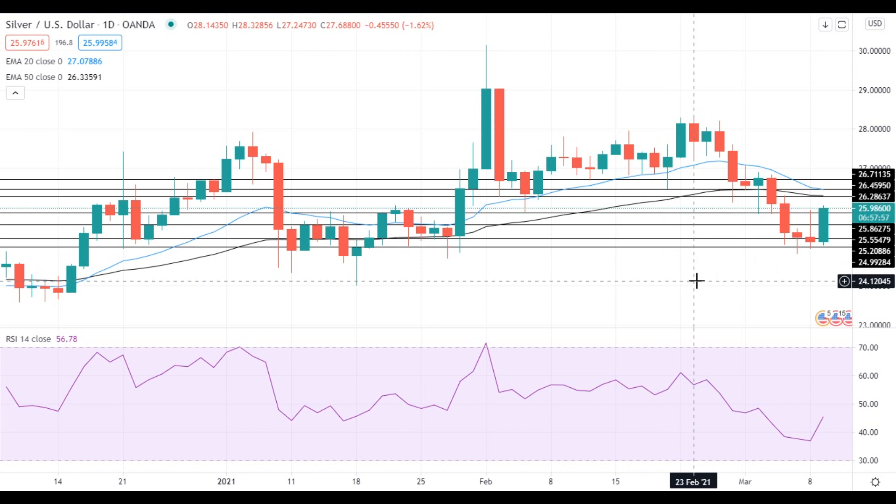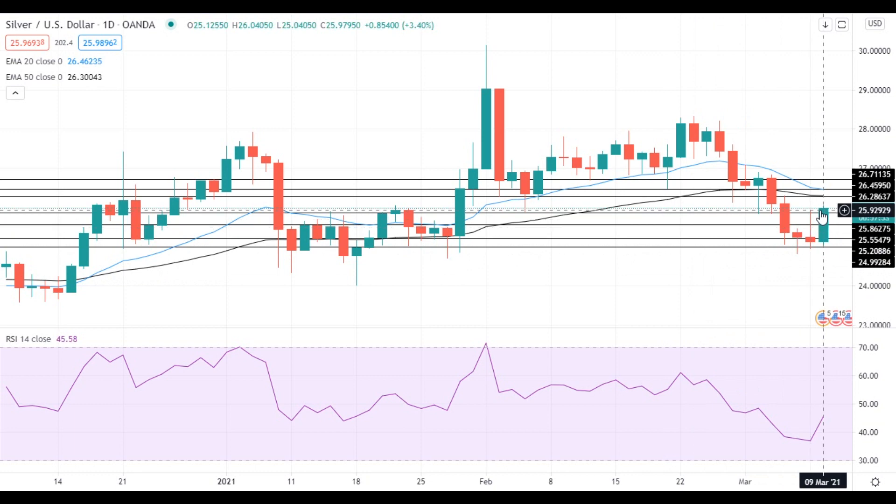Hi, this is Blade from FXEmpire. Silver gained strong upside momentum as treasury yields have finally pulled back from recent highs.